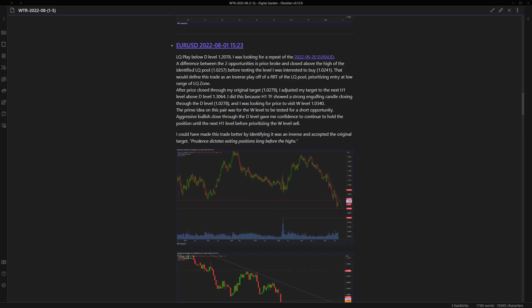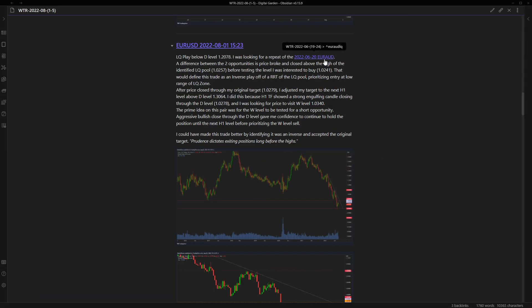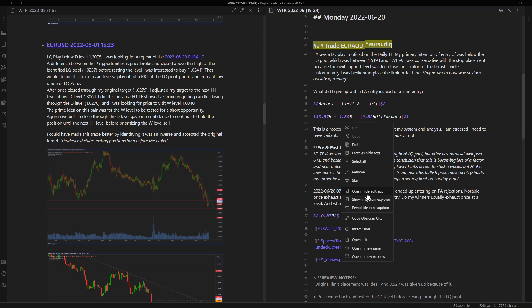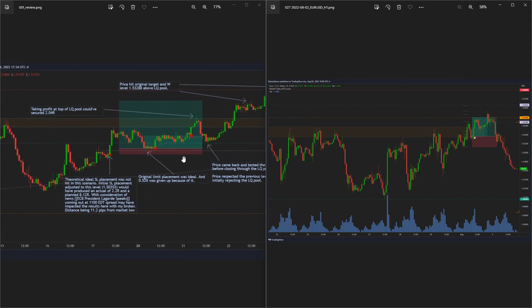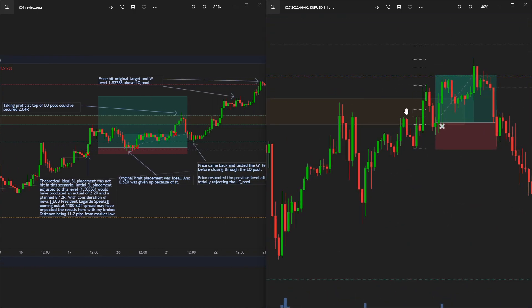Now the key difference between the two opportunities: price broken and closed above the high of the identified liquidity pool before testing the level I was interested in buying. That would define the trade as an inverse play, as I already said - prioritizing entry at the low of the liquidity pool zone. The key difference is price closed above here on Euro USD, whereas on Euro ED it did not. That's a major difference as far as execution goes.